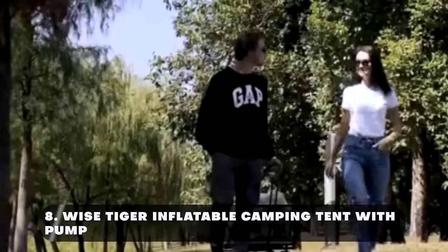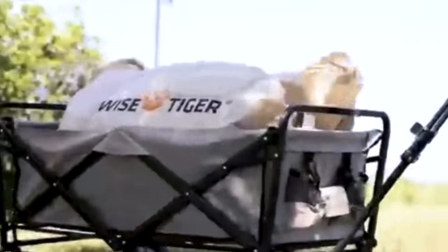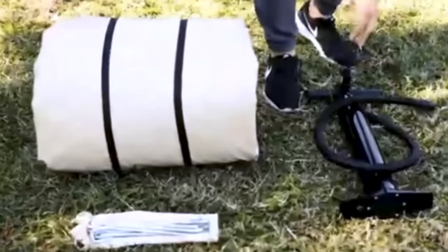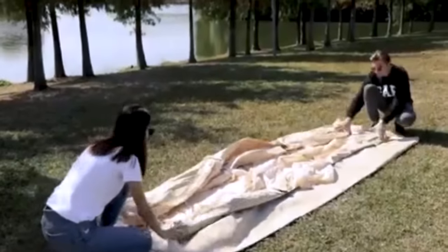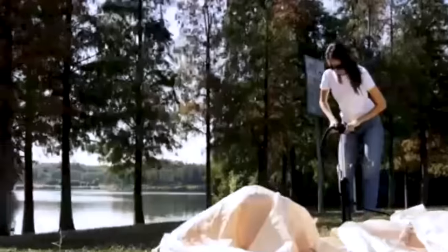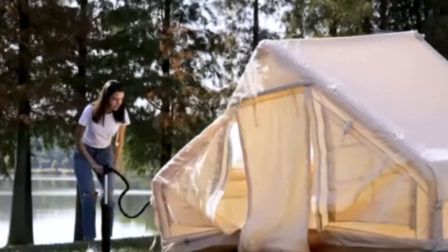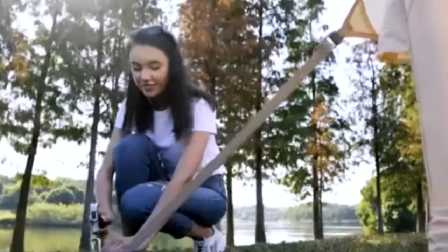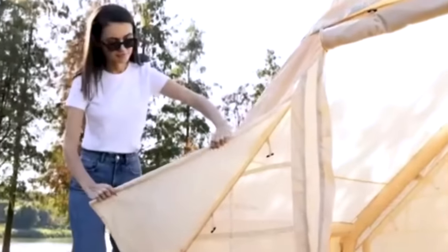Number eight: Wise Tiger Inflatable Camping Tent with Pump. This inflatable camping tent is the perfect combination of simplicity, comfort, and resilience. It features an integrated inflatable frame that eliminates the need for standard poles, making assembly quick and simple. Simply use the provided pump to inflate the tent and fix the corners.